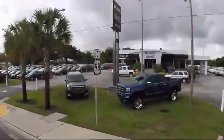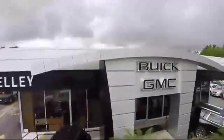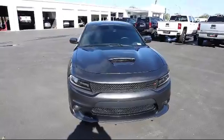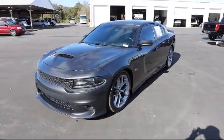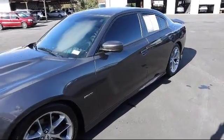Welcome to Kelly Buick GMC. Here's a look at another one of our great vehicles in our inventory. It comes equipped with a front video monitor, steering wheel controls, a 5.7 liter V8 engine, driver confidence group, climate control, and Bluetooth smartphone integration.